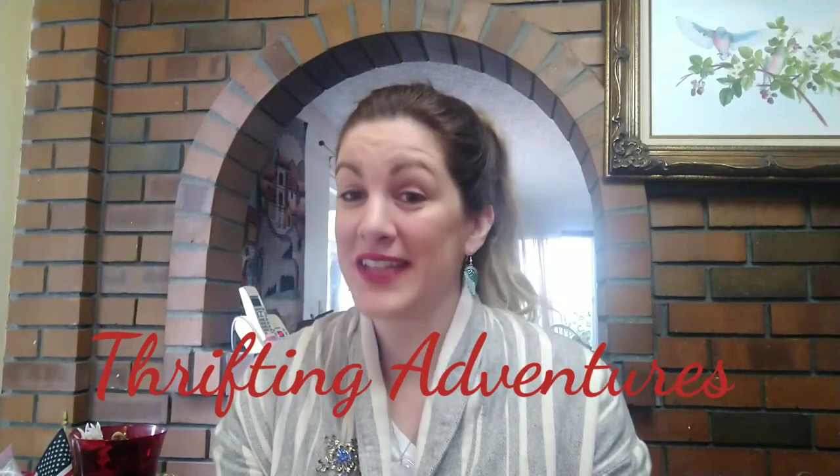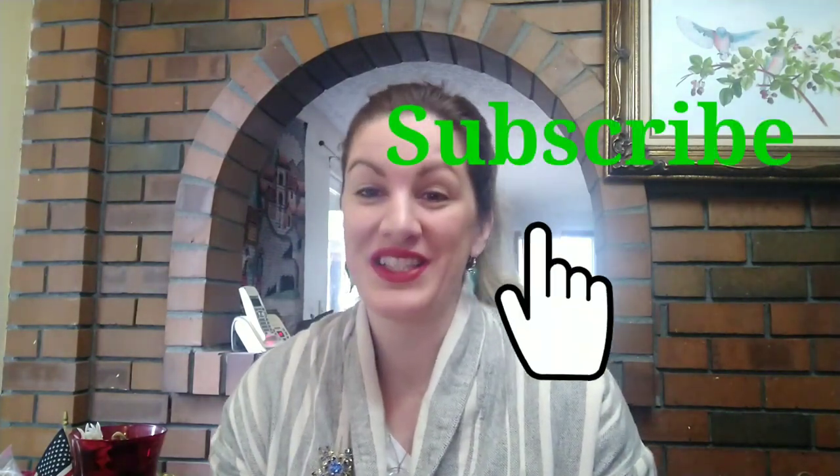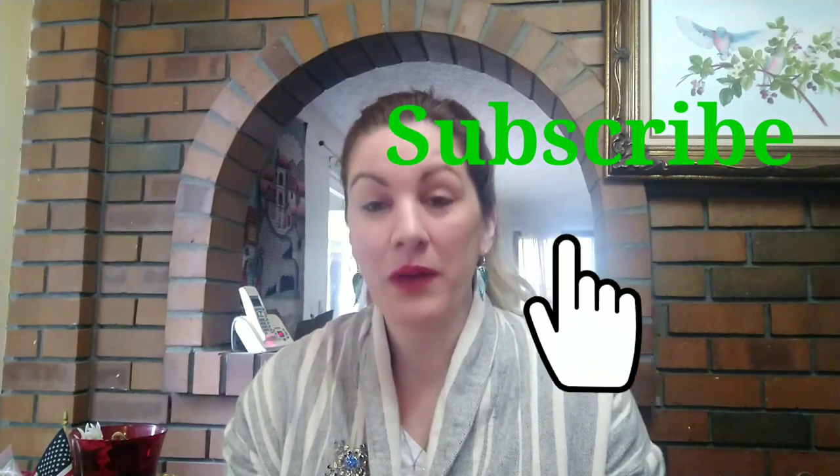Hi everybody. Welcome to my channel, Thrifting Adventures. My name is Stephanie and my channel is all about how to save money from thrifting and make money from thrifting. So if this is the type of content that you would love, I would love for you to subscribe to my channel. So in today's video, I'm going to share with you some of the highlights of the items I've been selling on eBay and how much money I've been making.